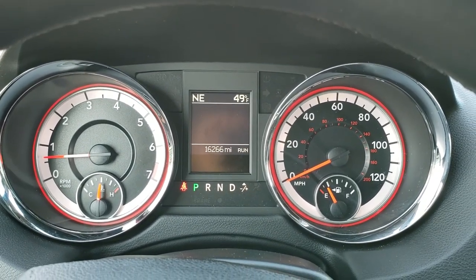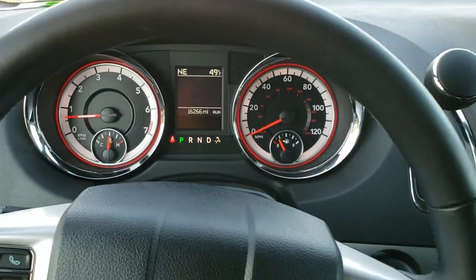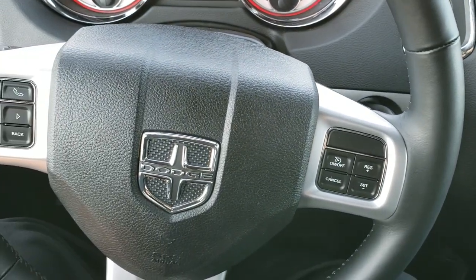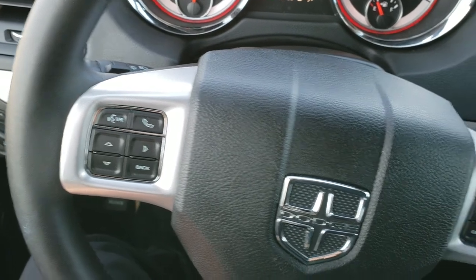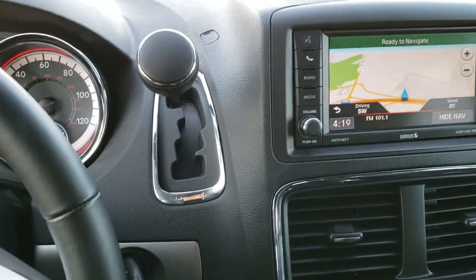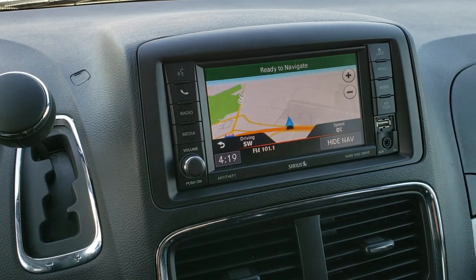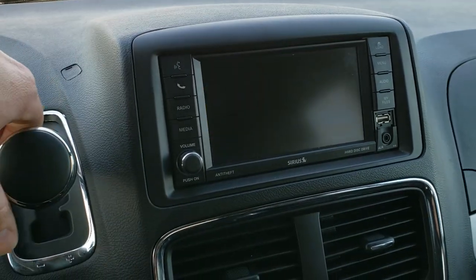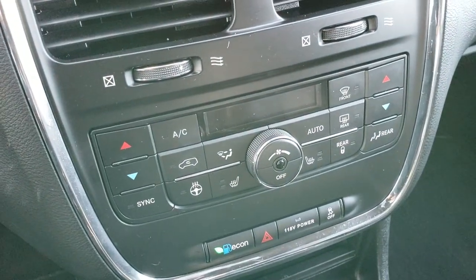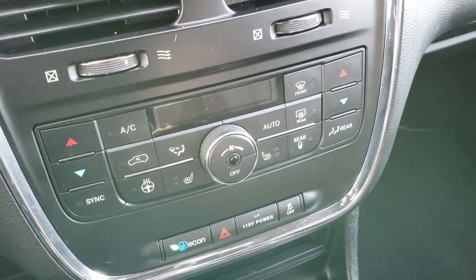As you hop inside here, you can see that this one has 16,266 miles. You get an outside temperature and compass display. Instrument cluster is very nice and clean. Comes with a heated steering wheel, leather wrapped. Bluetooth and information center controls on the left, cruise controls on the right, and it has radio controls behind the steering wheel. This one comes with the 430N radio with factory navigation — this is also where your backup camera shows up. Down here you have your dual climate control, heated seat and heated steering wheel buttons, your eco mode, power point, and stability control.